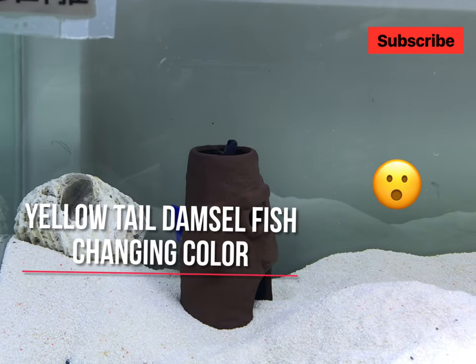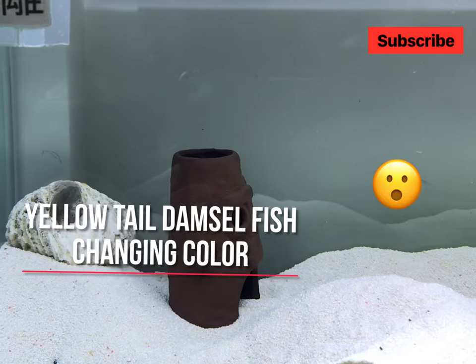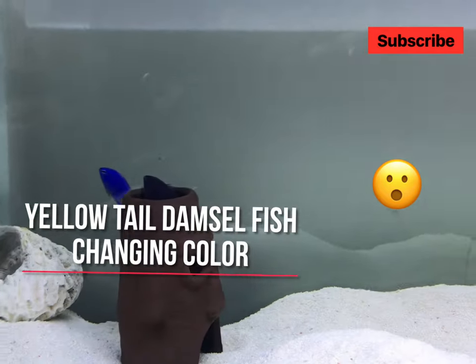Welcome back to the channel. In today's video, I will show you my yellow-tailed damselfish changing color. Before we start, please remember to like and subscribe.